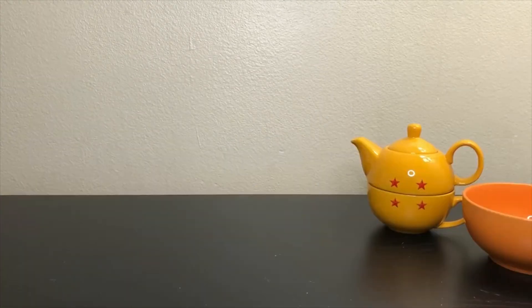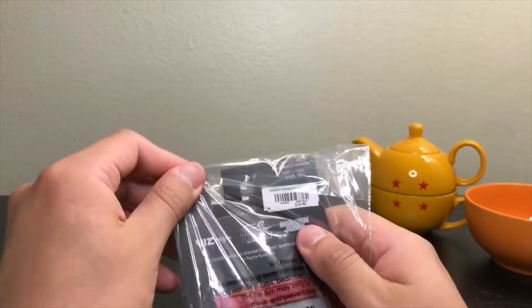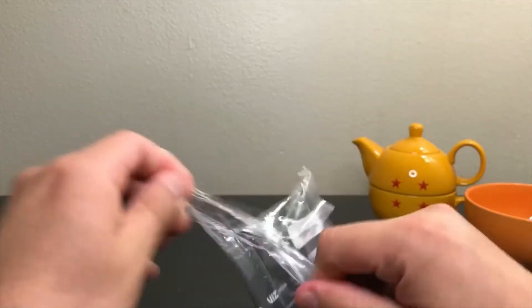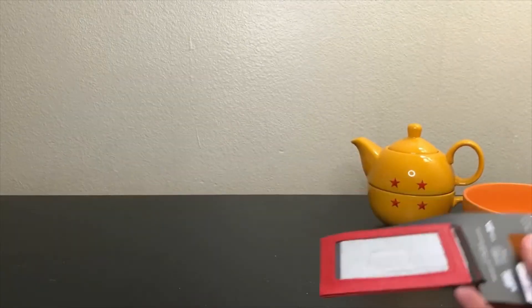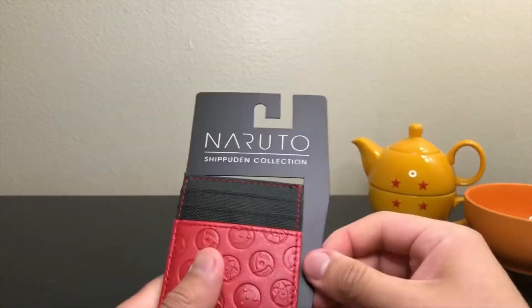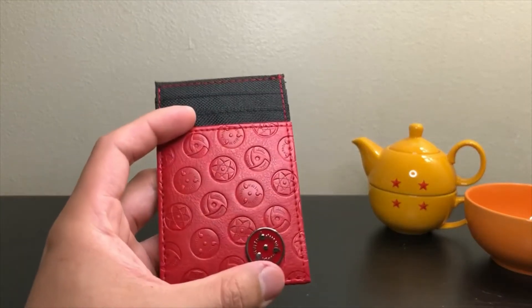Now we are going to move into Naruto stuff that I bought. This is a Naruto card holder — you can hold your cards, credit cards. I have a wallet but I needed one simple so I can just put my driver's license and stuff like that. That's why I bought this.